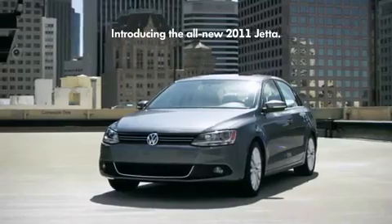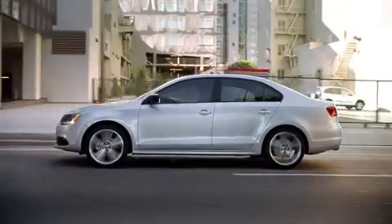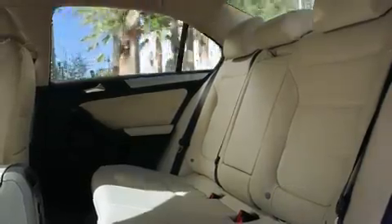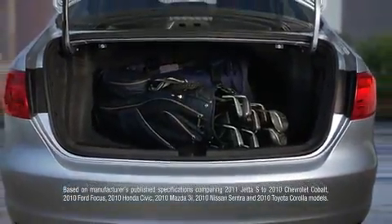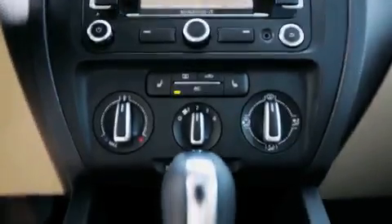Introducing the all-new 2011 Jetta from Volkswagen, offering a staggering array of features you wouldn't expect. Greater comfort, with 38 inches of rear legroom — more than any car in its class — and 15.5 cubic feet of cargo space, larger than the Honda Civic, and the attention to detail that makes it a Volkswagen.